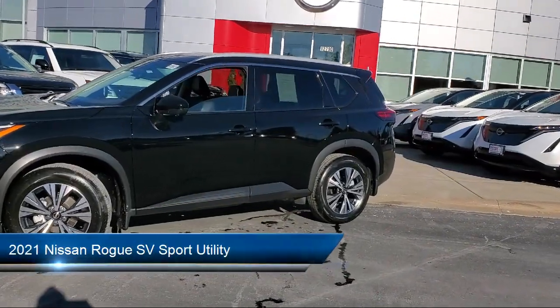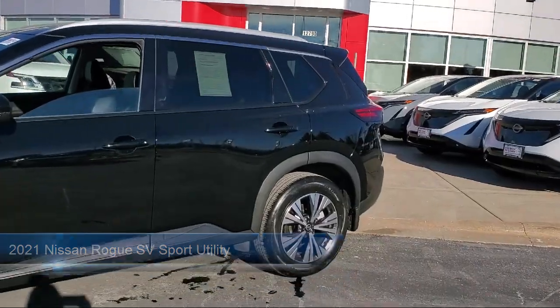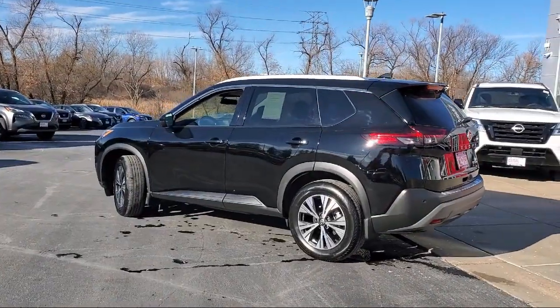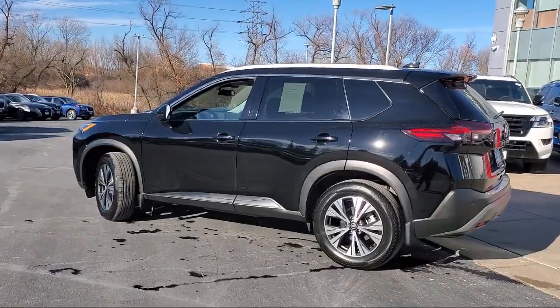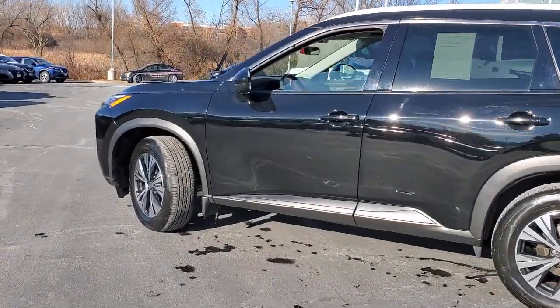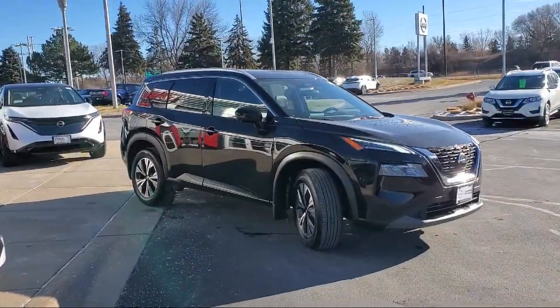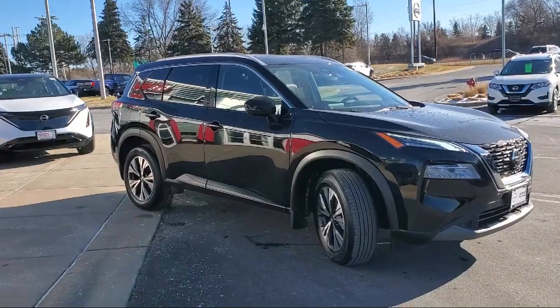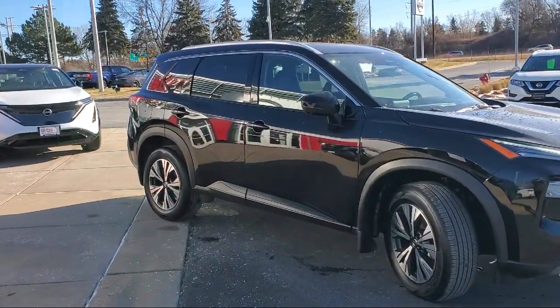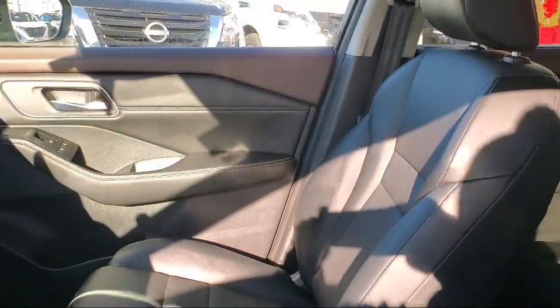It comes equipped with heated driver and front passenger seats, leatherette, power panoramic moonroof, premium package with all the right options, keyless entry, Nissan Connect featuring Apple CarPlay and Android Auto, parking sensors, Nissan Connect services emergency communication system, outside temperature display, electronic stability control, and has less than 25,000 miles on the odometer.